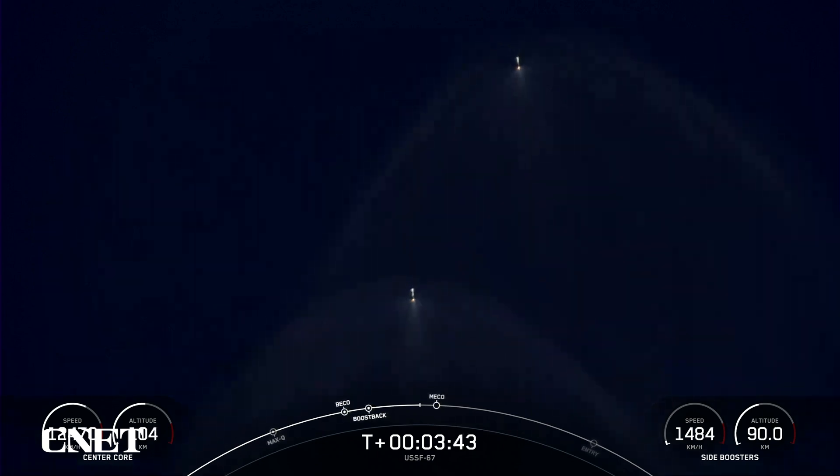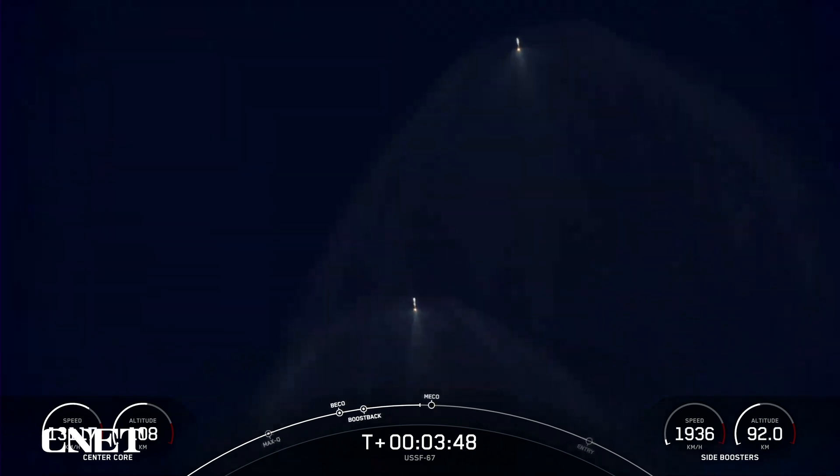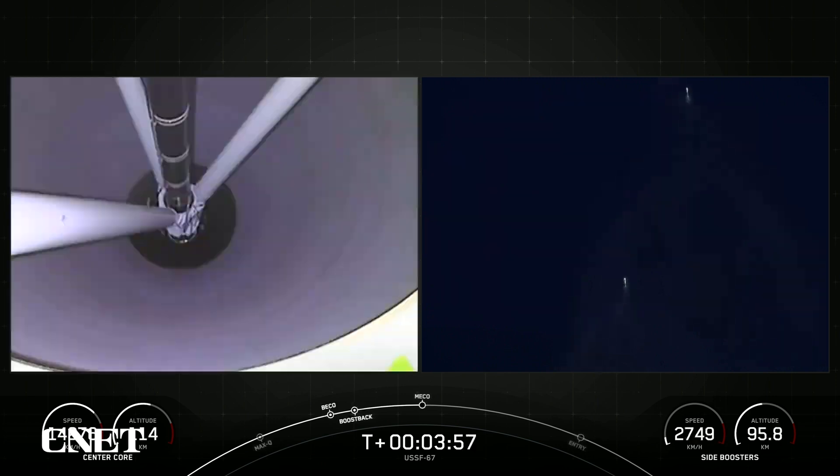Additionally, our center core — or stage one — is expendable today, so we will not be attempting to recover that vehicle. But we should have some great views, like we are seeing right now. Side core boost back shutdown. We should have some great views of those side boosters touching down for landing.